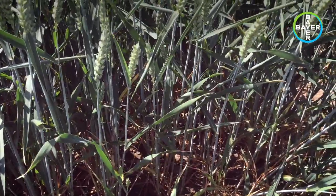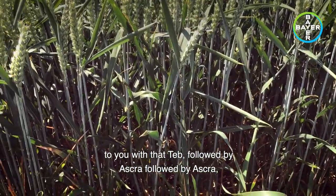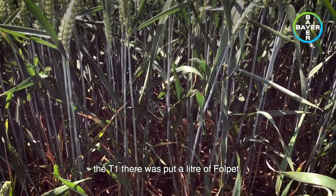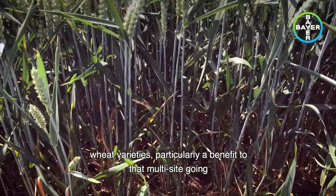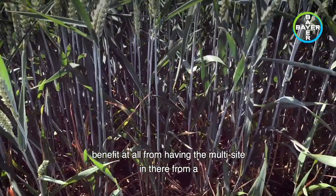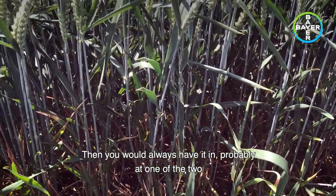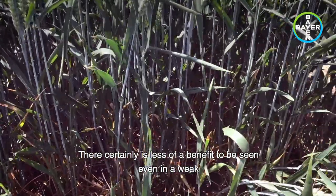Just as a comparison, I've also stopped at this plot here which is exactly the same program - teb followed by Askra, followed by Askra, followed by Firefly. The difference here is that with the T1 there was put a litre of folpet. Whereas perhaps we have seen in this variety and weak varieties particularly a benefit to that multisite going in with the Askra at T1 or indeed the T2 timing, this season I think it's very difficult to pull out any benefit at all from having the multisite in there from a disease control point of view. From an anti-resistance point of view, with hindsight you would always have it in at one of the two timings, but this season there certainly is less of a benefit to be seen even in a weak variety like barrel.